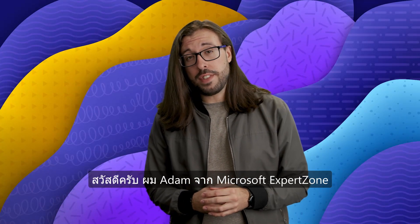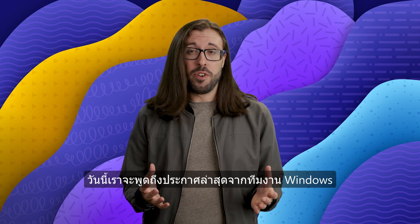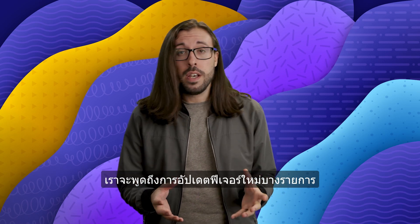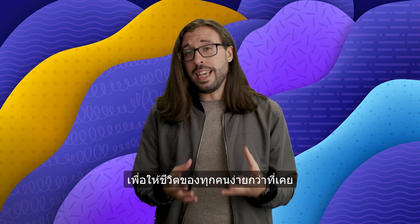Hello, I'm Adam from Microsoft ExpertZone, and today we are talking about the latest announcements to come from the Windows team. Specifically, we'll be talking about some new updates for Windows 11 and how it is leveraging AI to make people's lives easier than ever.